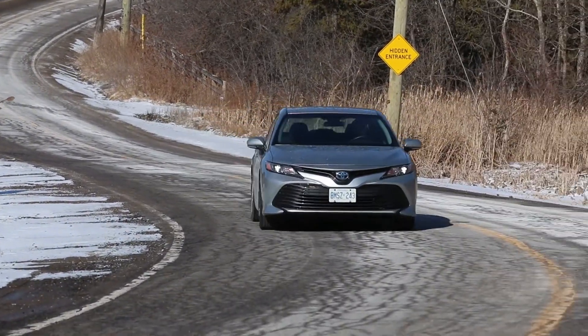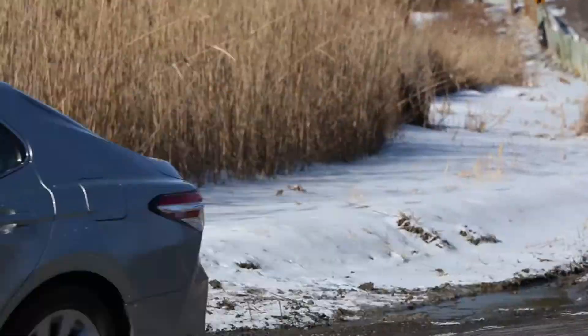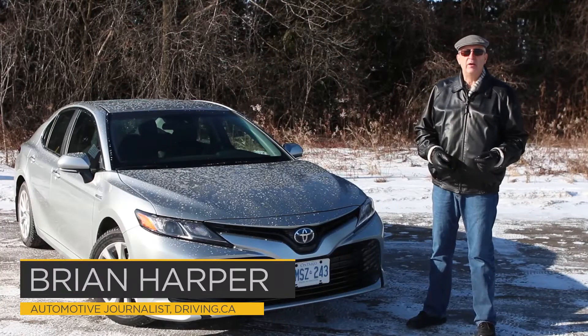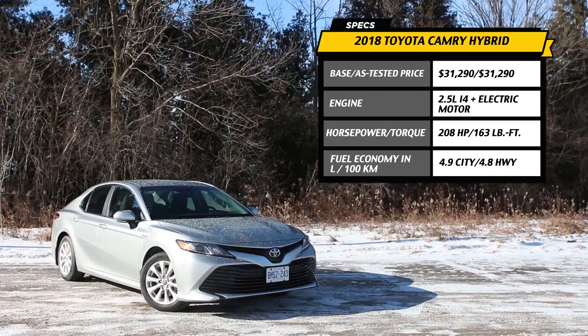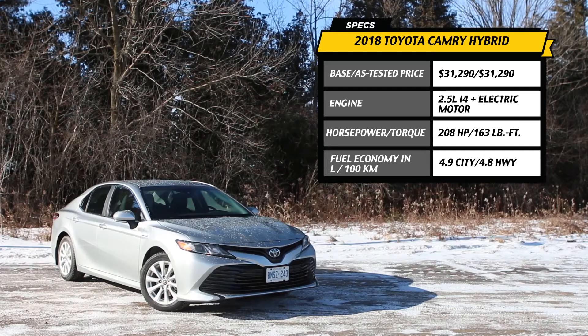Today we're going to throw a little love at the midsize sedan segment, and we're here today with a 2018 Toyota Camry. This specific model is the hybrid, the base LE.